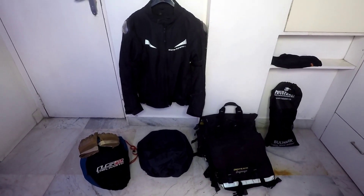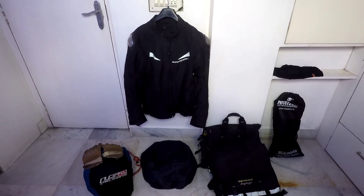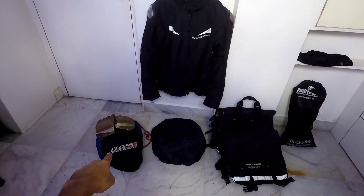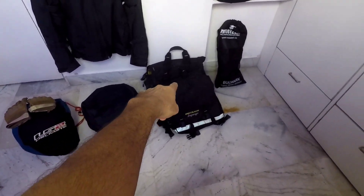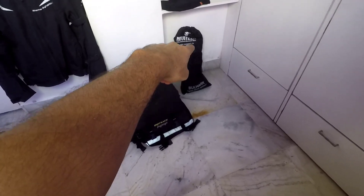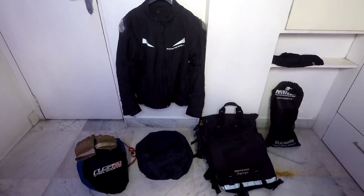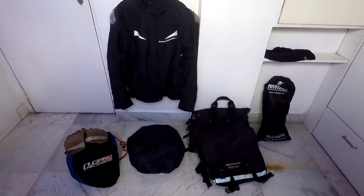Hello everyone, this is Sanket and welcome to my YouTube channel. In this video I am going to show you what all gears I use while I'm on a motorcycle road trip. This is a jacket, this is a helmet, these are the gloves, the tank bag, saddle bag, and the knee guards. I will explain one by one what are the uses of these gears.